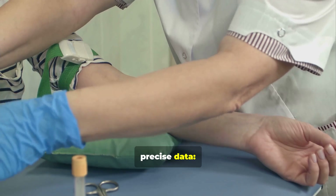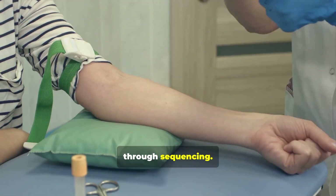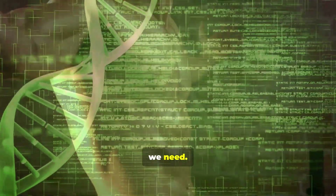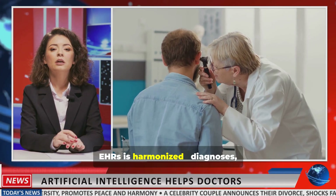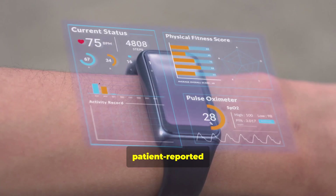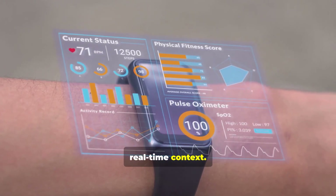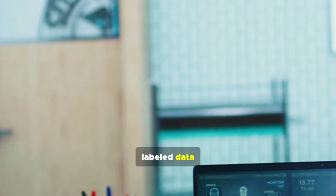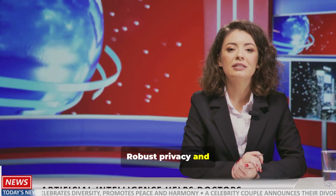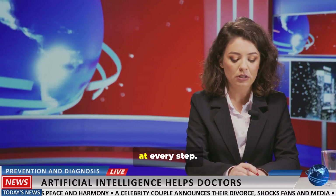It begins with precise data — genomic profiling through sequencing. High-throughput sequencing generates the raw genetic data we need. Clinical data from EHRs is harmonized: diagnoses, medications, labs, wearables, and patient-reported outcomes add real-time context. Curated labeled data ensures models learn clinically meaningful patterns. Robust privacy and governance protect patient information at every step.